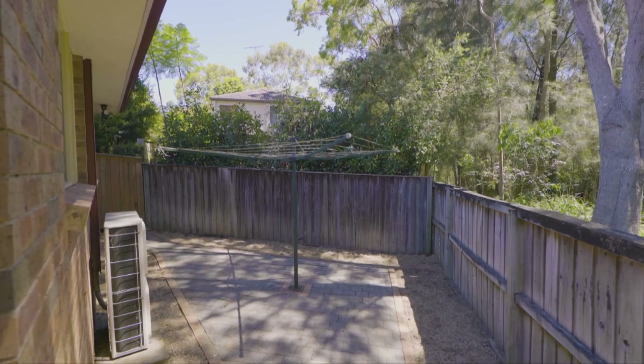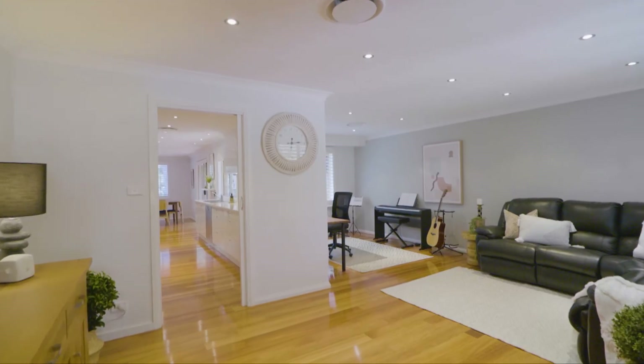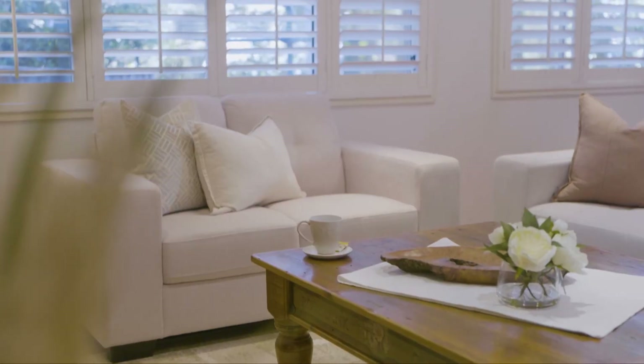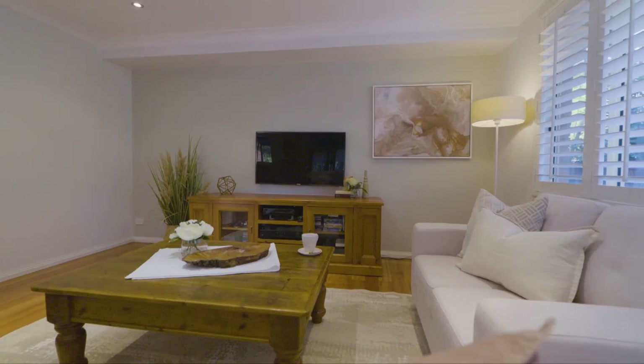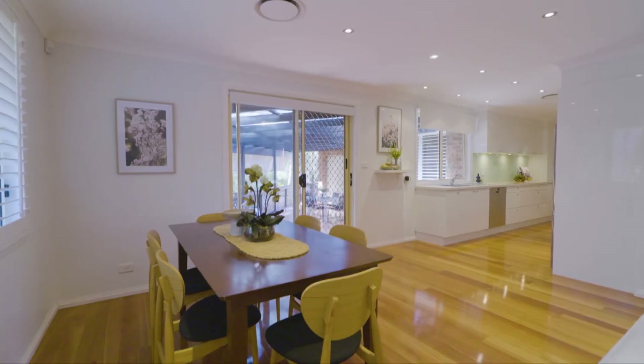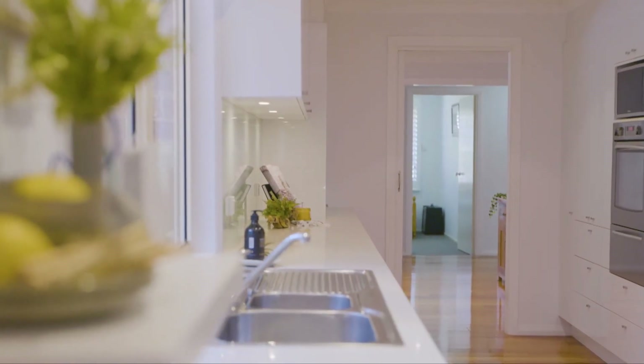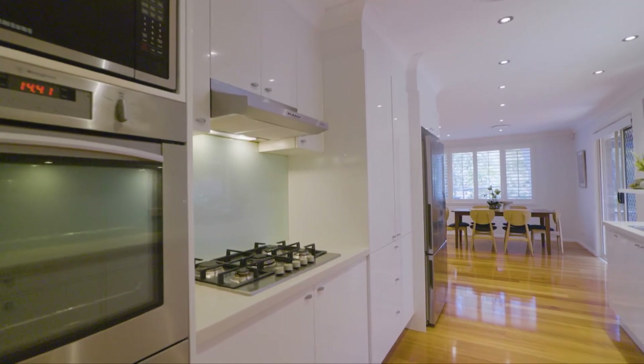Whether it's flat level land, it's perfect for the downsizer, the young family or the investor. Apart from the multiple living areas that this beautiful single level home gives you, it also has some other fantastic features like its stunning timber flooring, its plantation shutters and its fantastic alfresco area. It's all bridged together by this beautiful galley kitchen with its stone bench tops, stainless steel appliances and gas cooking.